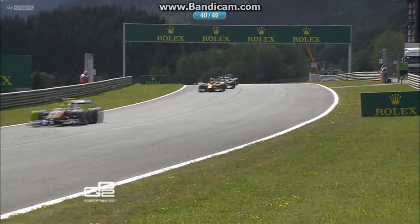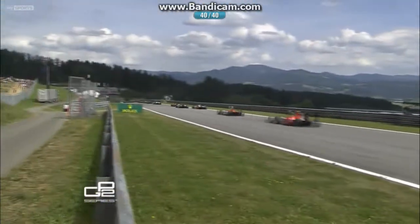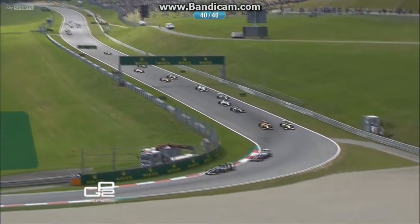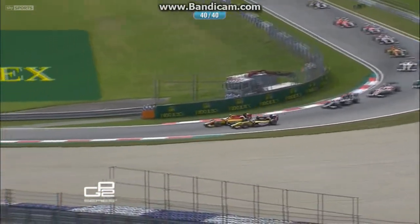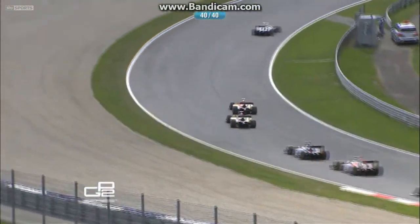Coletti then third, Palmer fourth behind Evans, and then that is Van Doorn as Harrianto takes it to Izawa and Marcello — terrible start for him, losing a number of places. Palmer tries to go around the outside of Coletti, who edges him over the rumble strips and almost onto the grass.